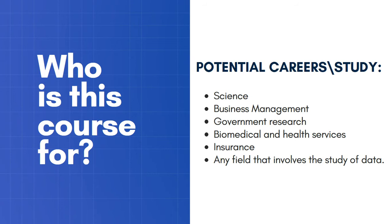Research — particularly government research — anything to do with biomedicine and health services, insurance, in fact anything financial, and any field that involves the study of data. For example, things like psychology or sociology, or indeed working for a technology company of any kind — this would be useful.